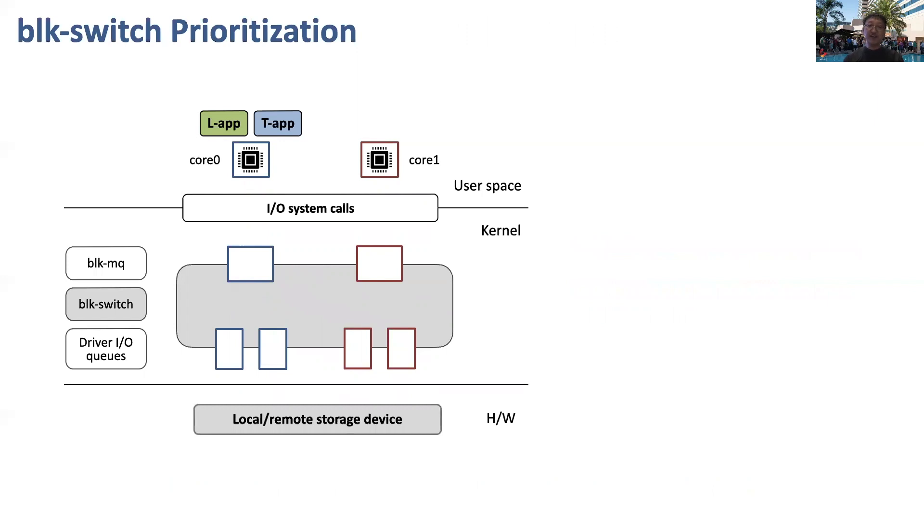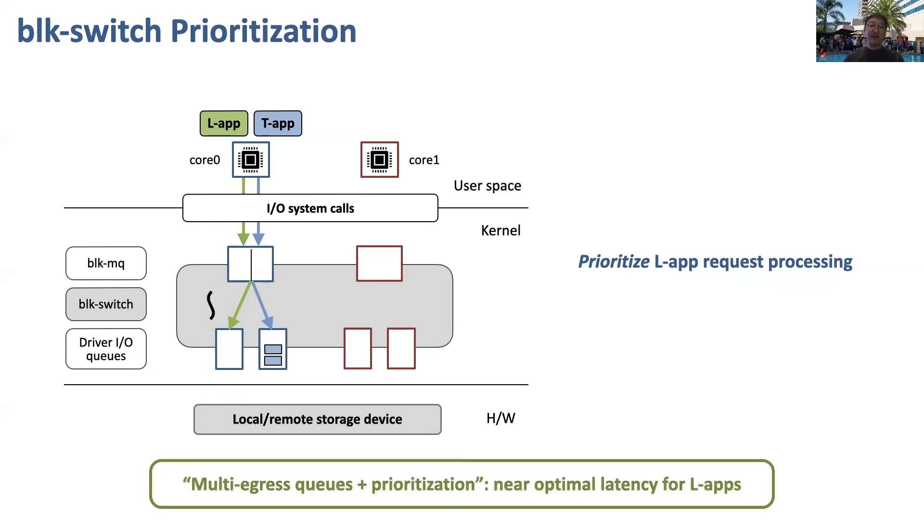The first technique is prioritization, which enables BlockSwitch to achieve low latency. BlockSwitch exploits multiple egress queues to strictly prioritize processing of LLab requests over TF requests. For example, if some TF requests are currently being processed and an LLab request arrives, TF request processing is preempted immediately through a context switch and the LLab request is processed. Hence, the only remaining delay for LLabs comes from context switching overhead and queuing behind other LLab requests, thus enabling BlockSwitch to achieve near-optimal latency.